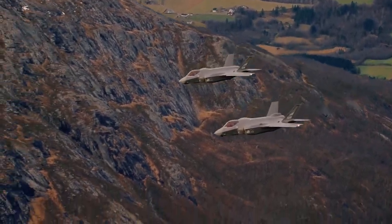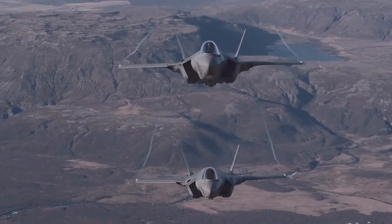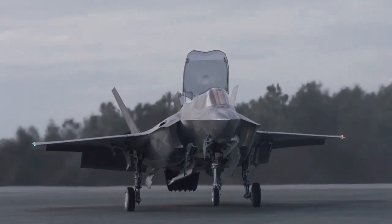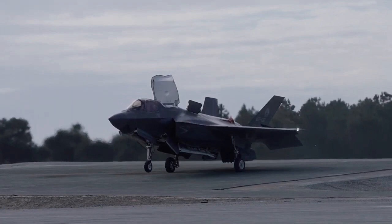The aircraft was first used in combat in 2018 by the Israeli Air Force. The U.S. plans to buy 2,456 F-35s through 2044, which will represent the bulk of the crewed tactical aviation of the U.S. Air Force, Navy, and Marine Corps for several decades.